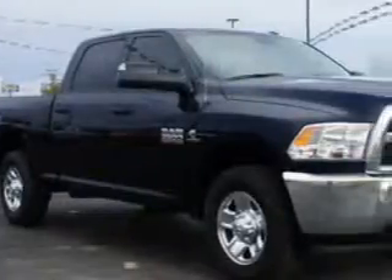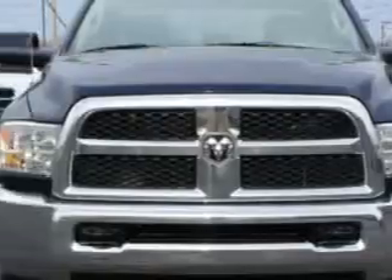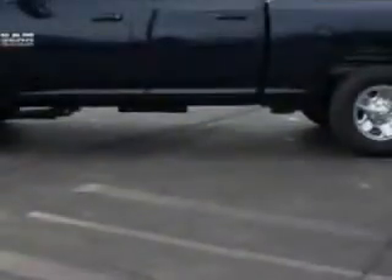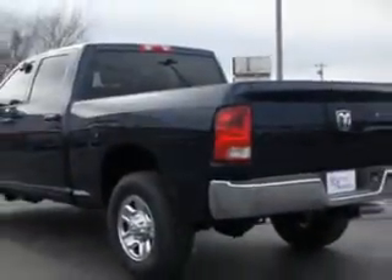Riverside Autoplex of Muscogee knows you want more in a car. You have a purpose for your vehicle. Check out this Blue Streak Pearl 2014 RAM 2500 Crew Cab Tradesman, equipped with a 6-cylinder engine and an automatic transmission.